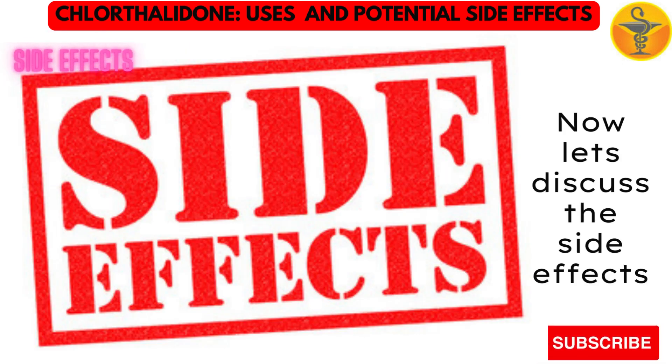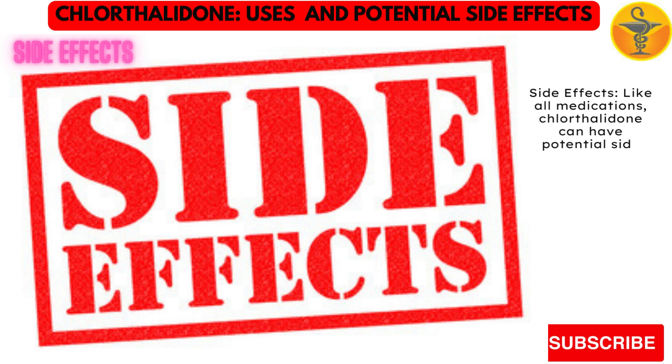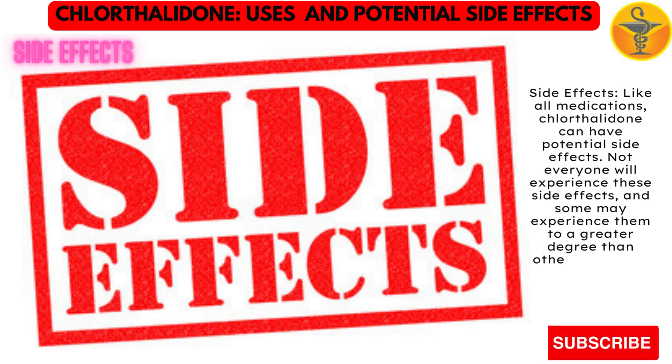Now let's discuss the side effects. Like all medications, chlorothalidone can have potential side effects. Not everyone will experience these side effects, and some may experience them to a greater degree than others.